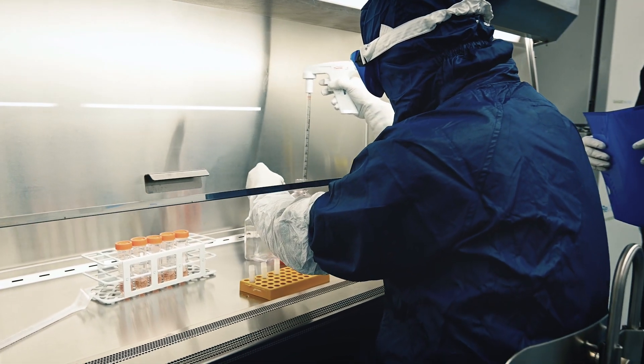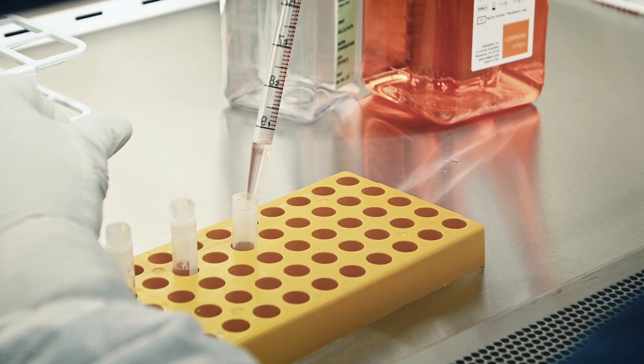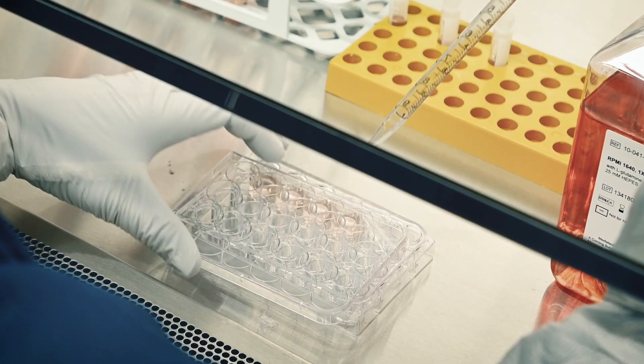Because this facility will serve clients that are manufacturing product all over the world, it needed to be designed to meet all of the international regulatory expectations — that being FDA for the United States, EMA in the European environment, as well as other world health organizations — so that this facility is not limited in its ability to serve the global marketplace.